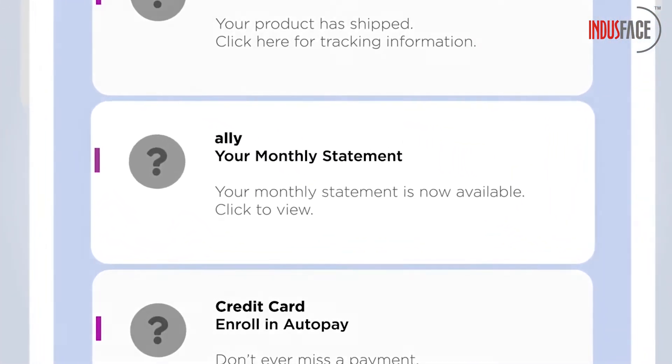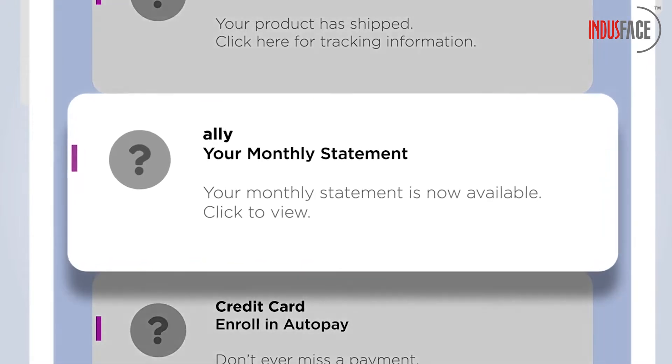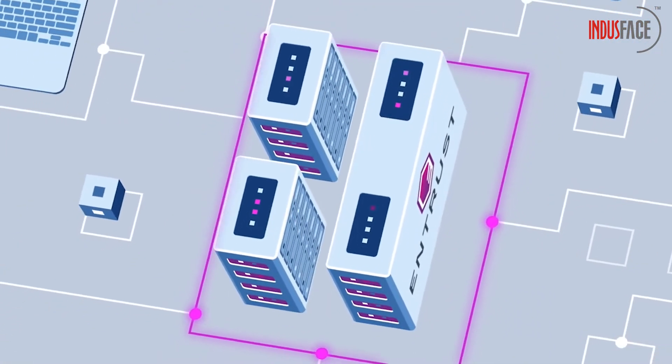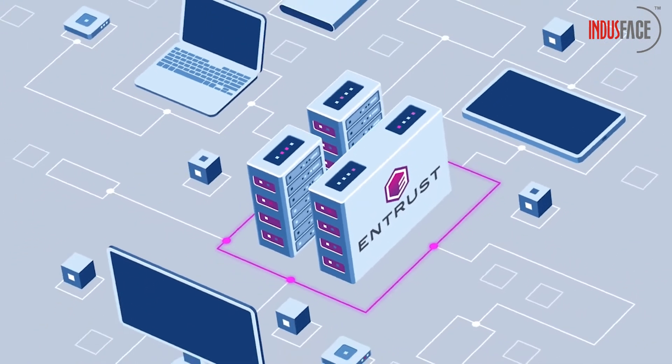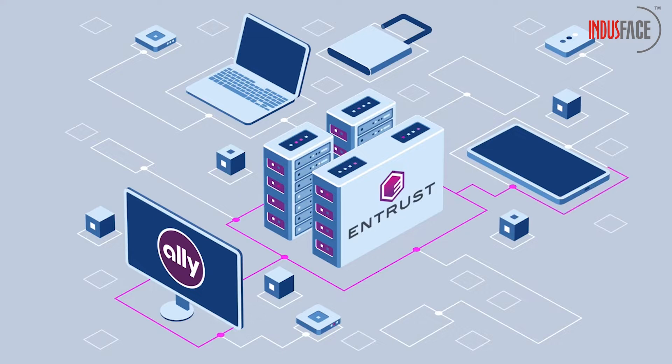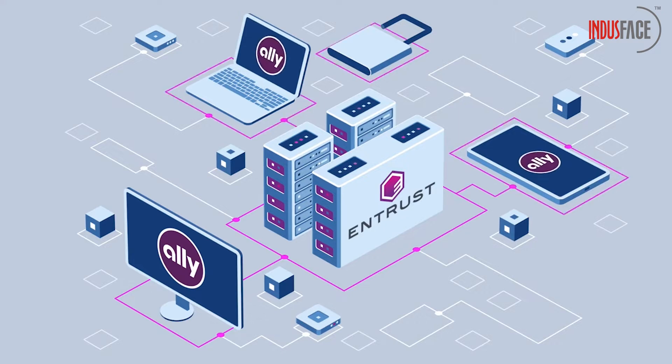So how can a brand make a strong impression, improve open rates, and build consumer confidence? Enter the Verified Mark Certificate from Entrust. Now your emails can proudly display your logo. We verify and host your registered logo and Verified Mark Certificate using our auto installer, making it seamless to integrate. And when combined with the required DMARC authentication and anti-spoofing technology, it can help reduce email forgery.